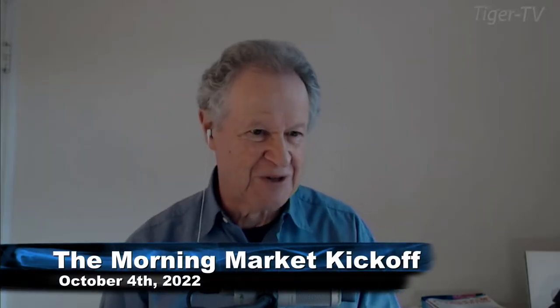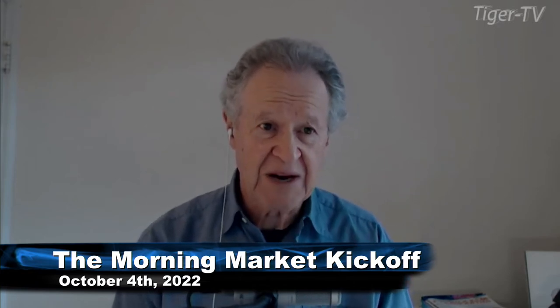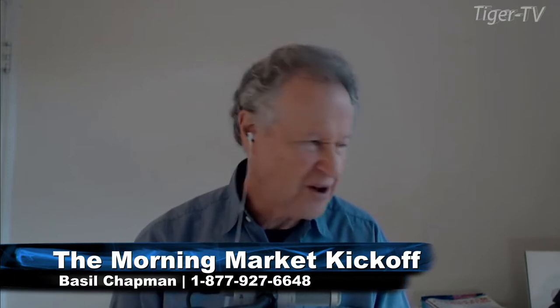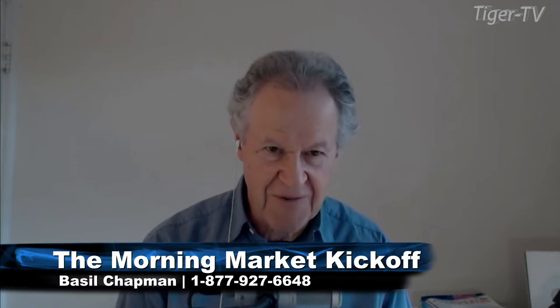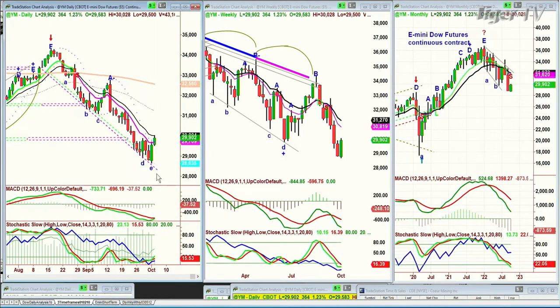Tough shoes to fill, but we'll do our best. We're looking at the Dow futures up 369 at $29,905. Just yesterday — not at this time, maybe an hour and a half earlier — the Dow futures were down at $28,635. That's a 1,500-point rally from the low.